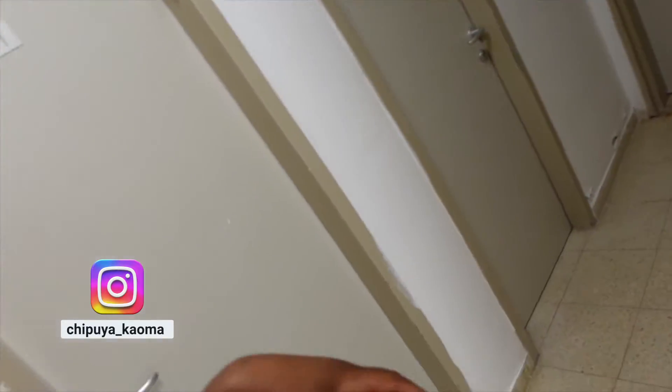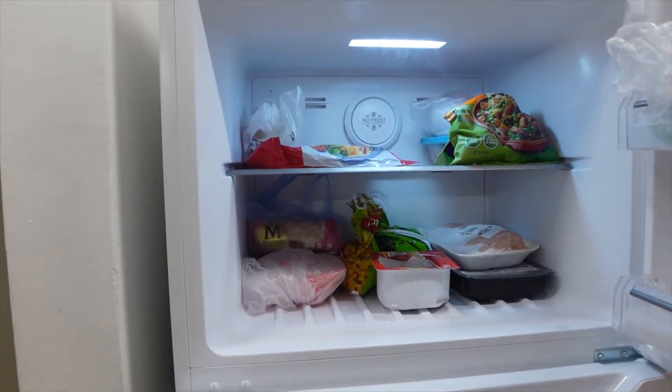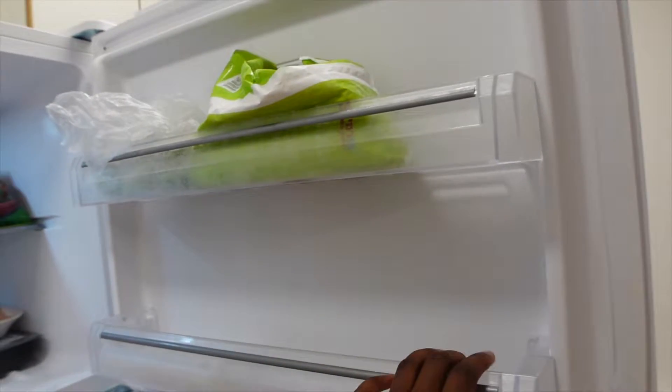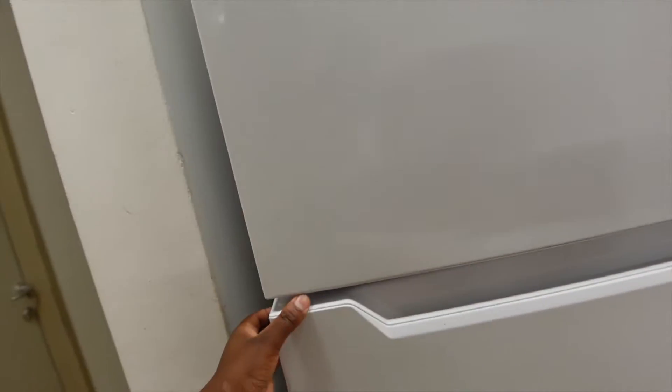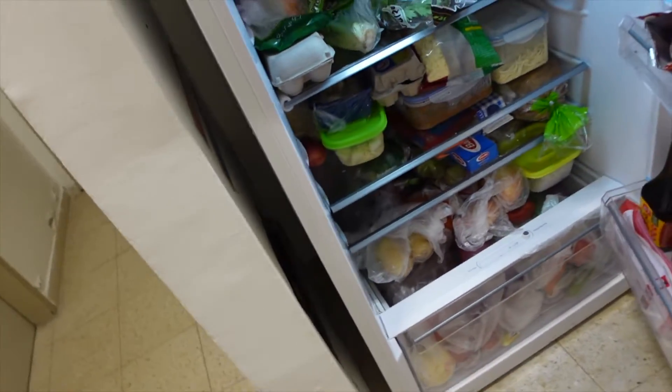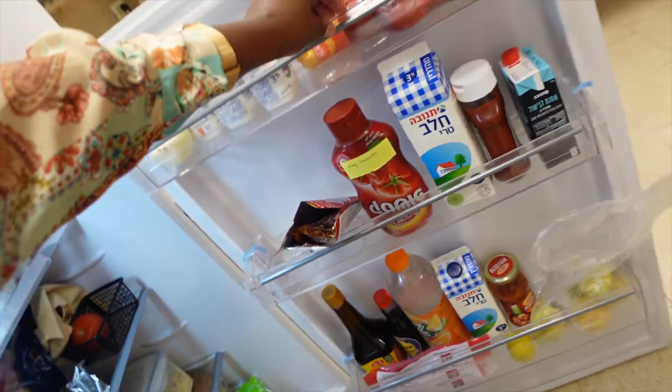I'm going to show you our fridge before we get there, because yeah — so this is our fridge for six people. This is our freezer and the stuff that's inside. The fridge part is really full and messy. We don't organize, we just eat — we are students, don't judge us.